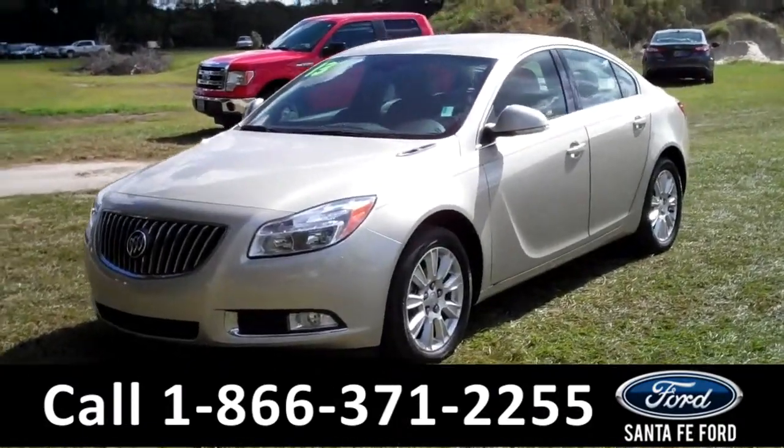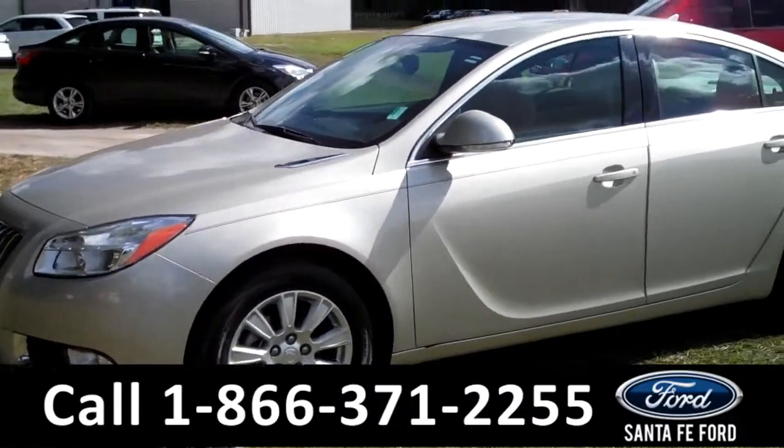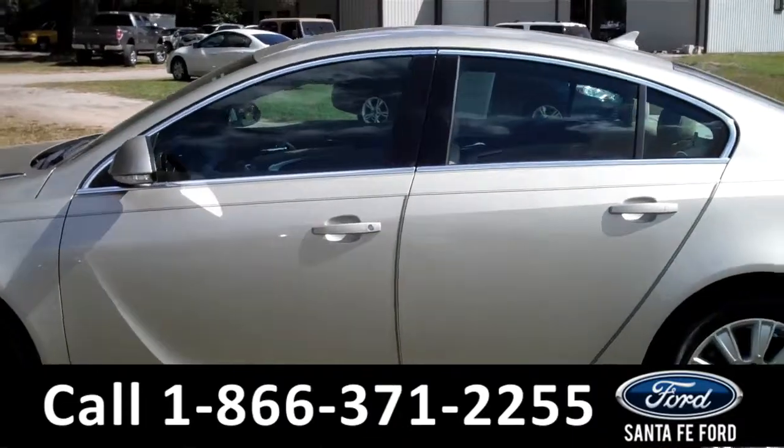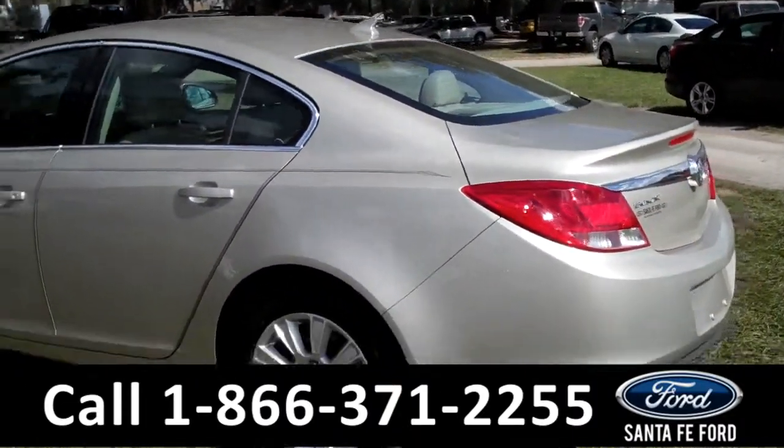This 2013 Buick Regal has a clean Carfax, is a one-owner vehicle, and is still under the remainder of its bumper-to-bumper warranty. It has four doors with tinted windows, alloy wheels, and remote keyless entry.